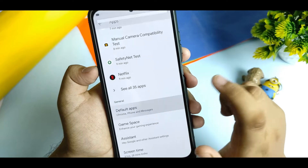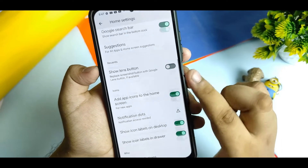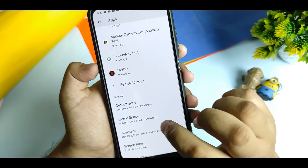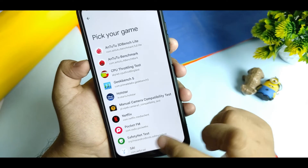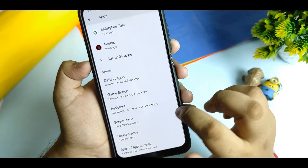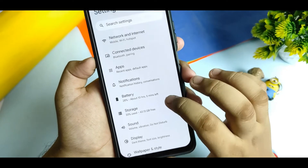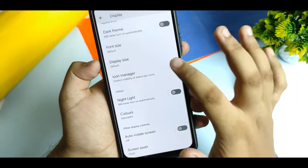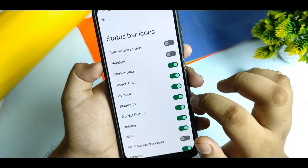The default launcher is the Paranoid Android launcher. From here you can customize this launcher, though it doesn't come with many customizations. Game Space is there — you can enable it from here and add applications to it. For display, there is an Icon Manager you can enable. If you change that, it gets changed.